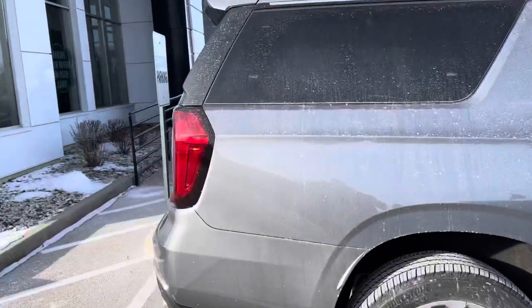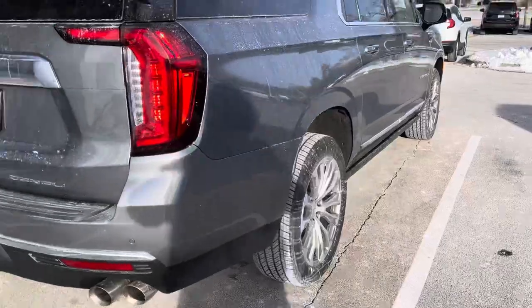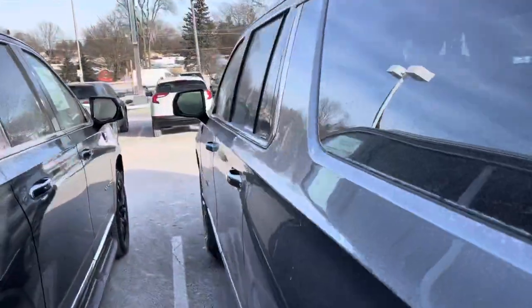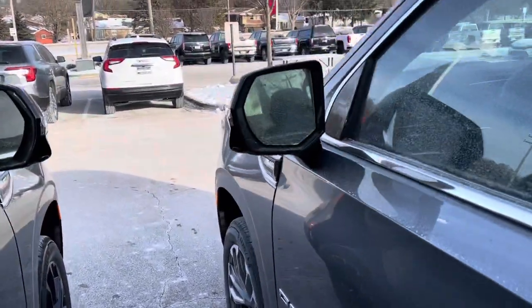This one finished in satin steel metallic has the jet black interior, the 22-inch wheels, power running boards, heated and ventilated seats up front, heated second row seats, the all-new Google built-in infotainment system, wireless Apple CarPlay and Android Auto connectivity, and much, much more.